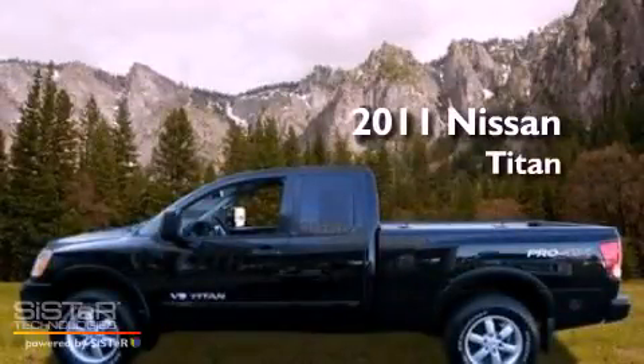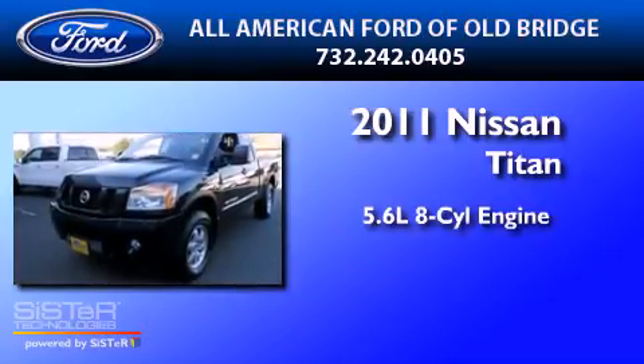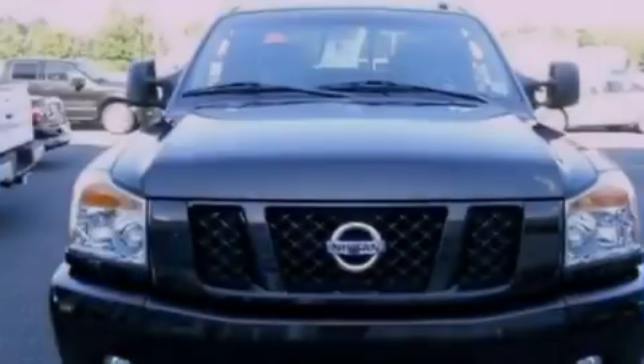This is a 2011 Nissan Titan. It has a 5.6 liter 8-cylinder engine, a 5-speed automatic transmission, and 4-wheel drive.